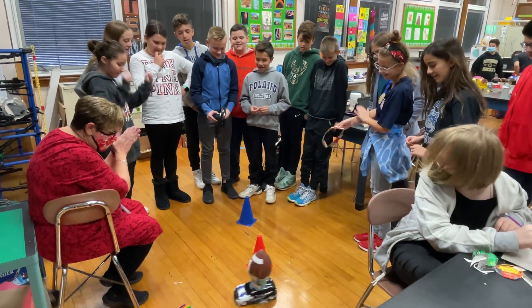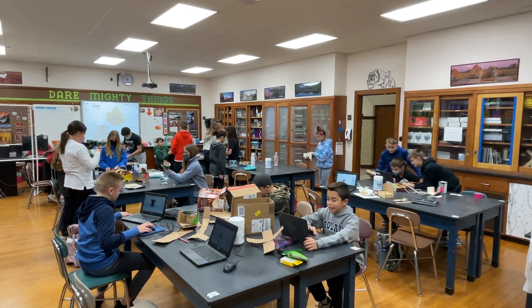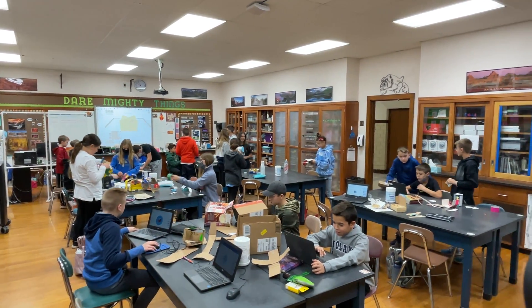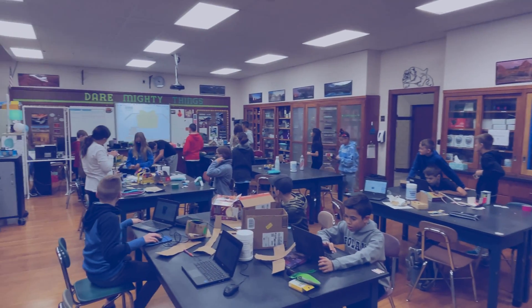1080 Education reported that the car and football made it safely through the course. As science, technology, engineering, and mathematic fields continue to grow worldwide, Poland Middle School students are the young pioneers of STEM education in Ohio.